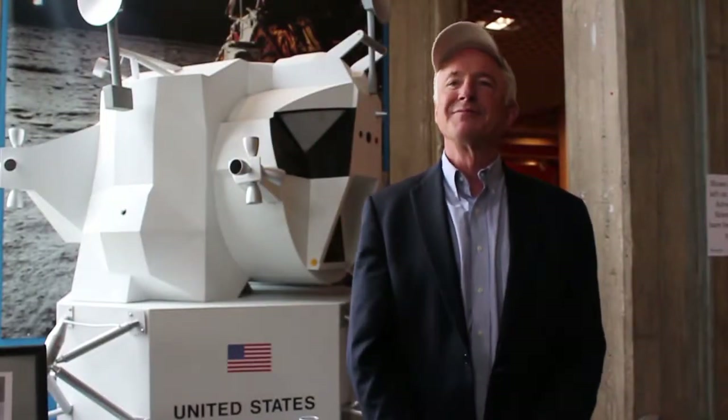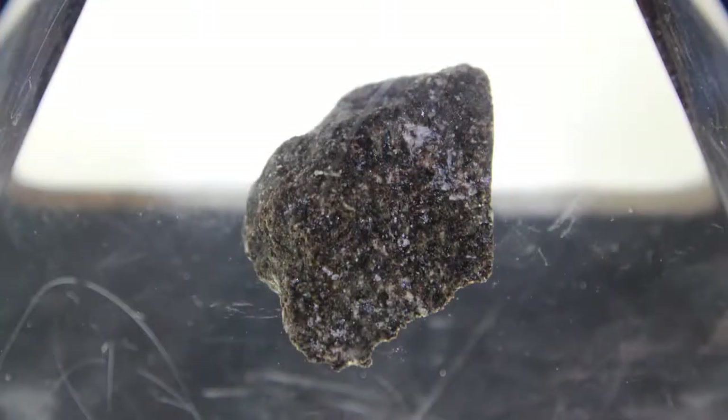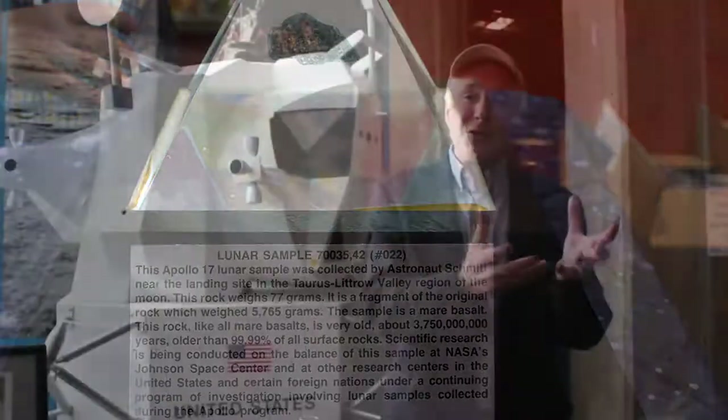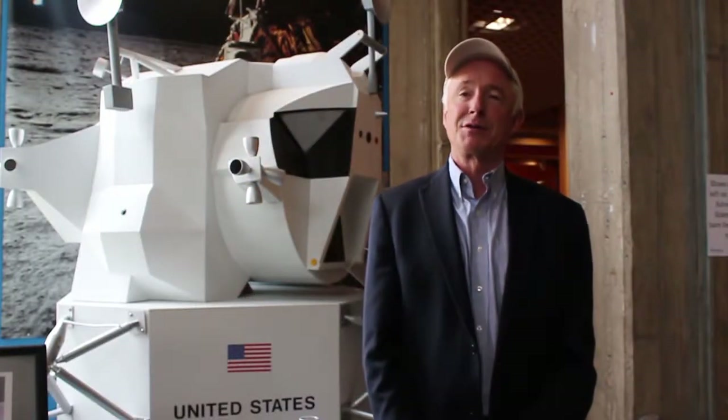We've got a moon rock here today — a moon rock from NASA that's on special loan here to the Discovery Museum. There are only a few of them on loan. If you want to actually hold a piece of another terrestrial body, you can do that right here in Bridgeport at the Discovery Museum.